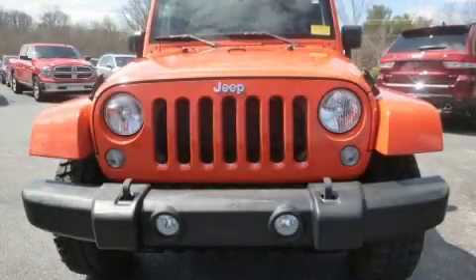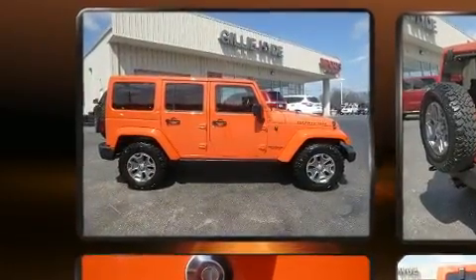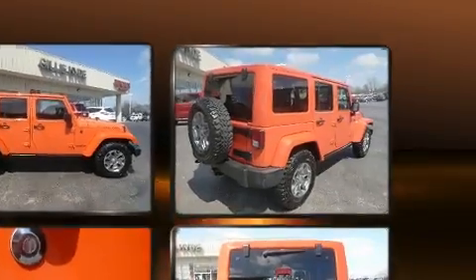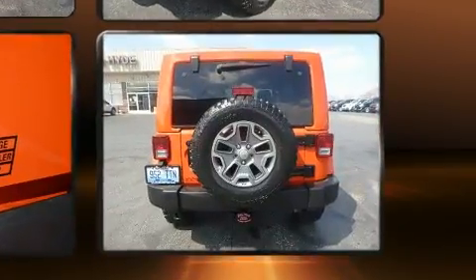Experience driving perfection in the 2015 Jeep Wrangler Unlimited. Smooth gear shifts are achieved thanks to the refined six-cylinder engine, and for added security, dynamic stability control supplements the drivetrain. Four-wheel drive allows you to go places you've only imagined.